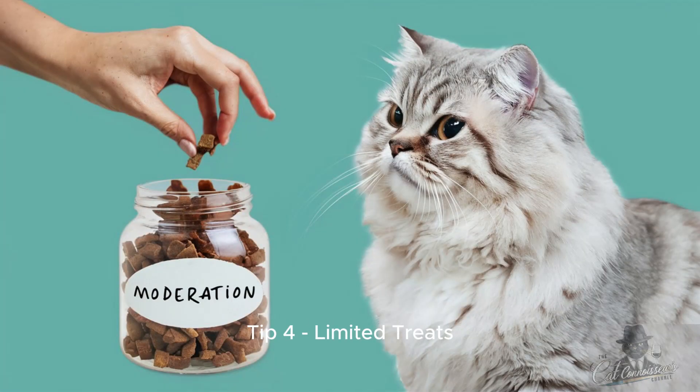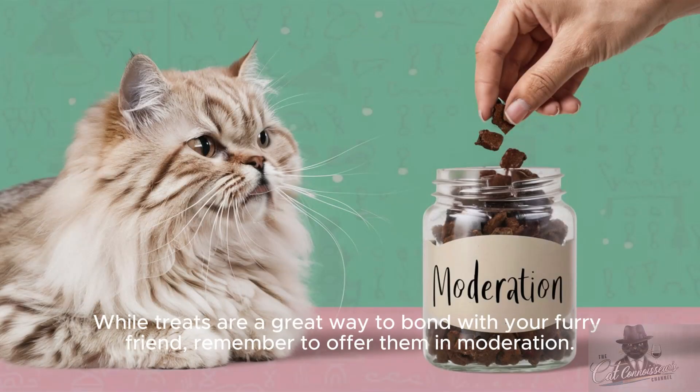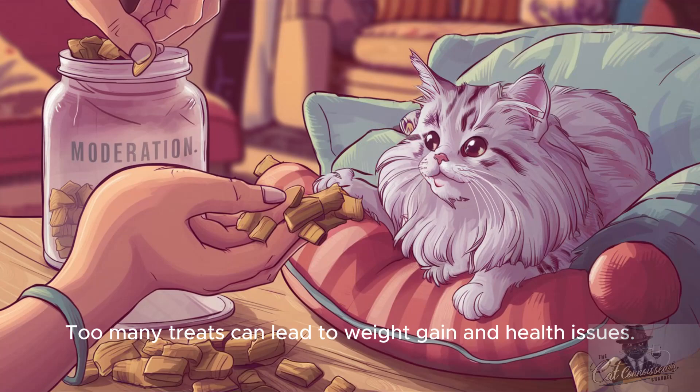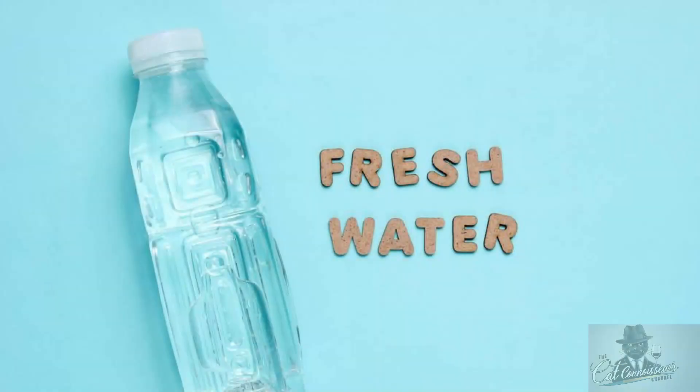Tip 4: Limited treats. While treats are a great way to bond with your furry friend, remember to offer them in moderation. Too many treats can lead to weight gain and health issues.